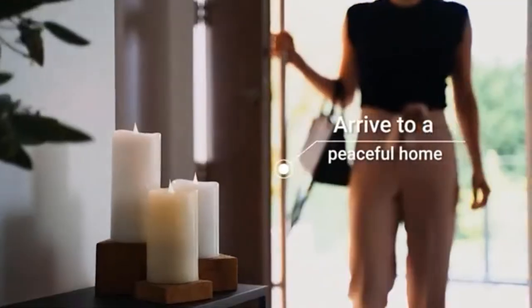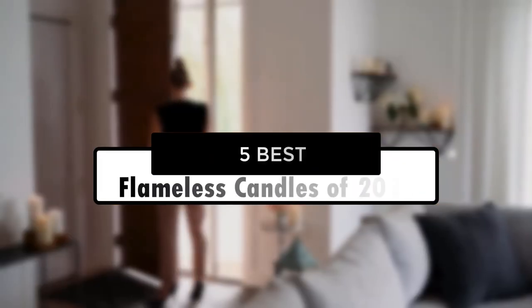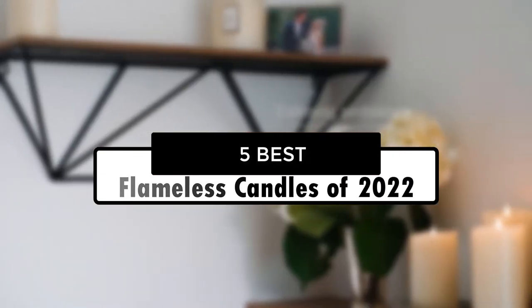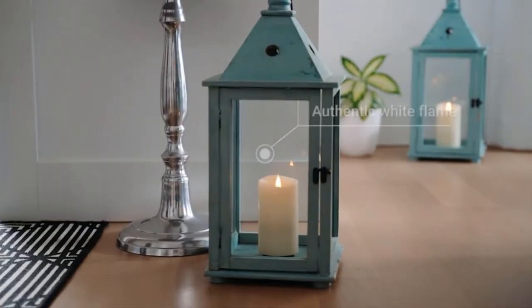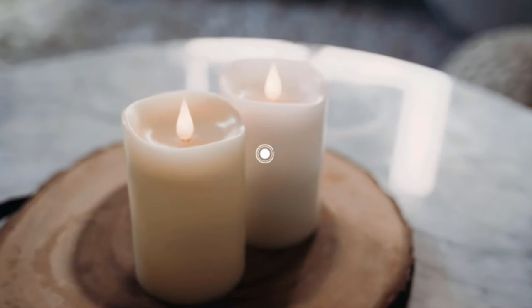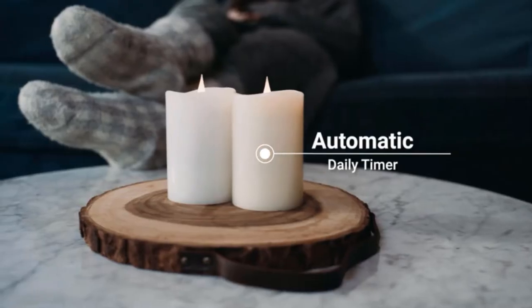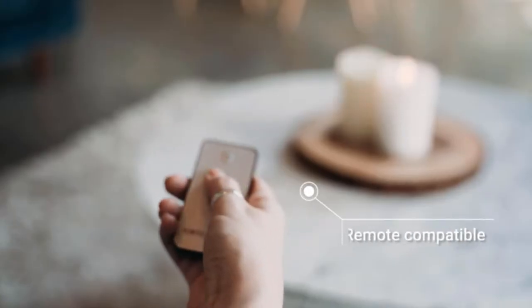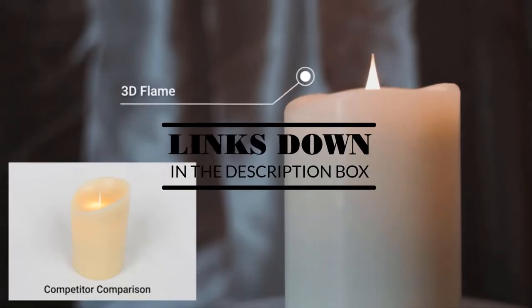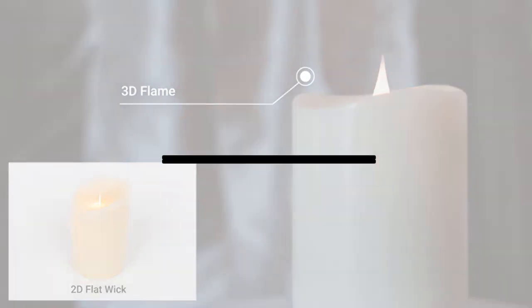In this video we're going to look at the five best flameless candles of 2022 available on the market today. We made this list based on our own opinion, research, and customer reviews. We've considered their quality, features, and values when narrowing down the best choices possible. If you want more information and updated pricing on the products mentioned, be sure to check the links in the description box below.